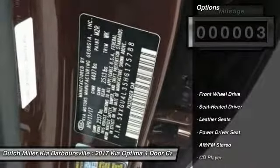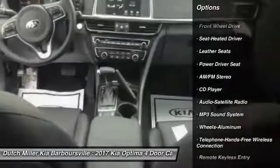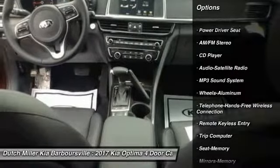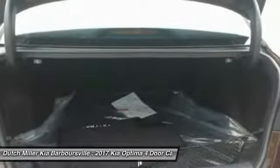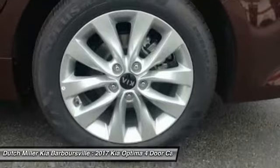Here are some of this vehicle's great options: anti-lock braking system, traction control, Bluetooth wireless data link for hands-free phone, air conditioning, power steering, aluminum wheels, cruise control, floor mats, AM FM stereo radio, and FWD.